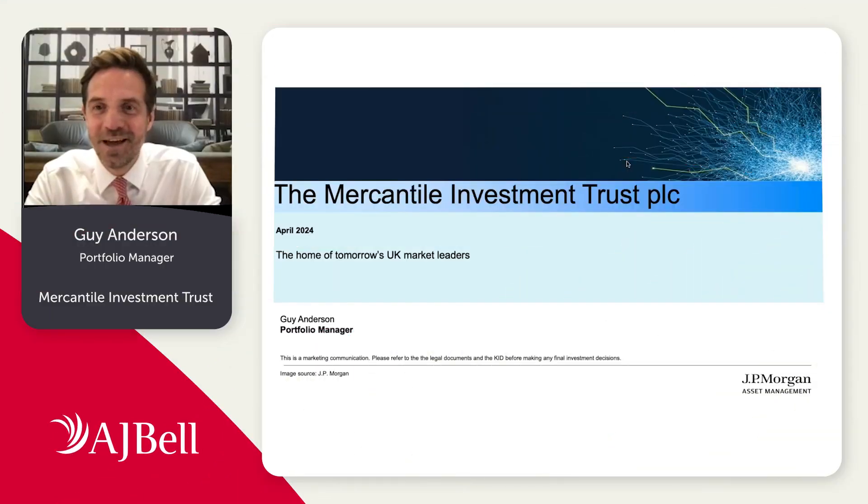My name is Guy Anderson and I'm the portfolio manager for the Mercantile Investment Trust, which I'm going to talk about this evening. Mercantile looks to invest in UK listed mid and small caps.